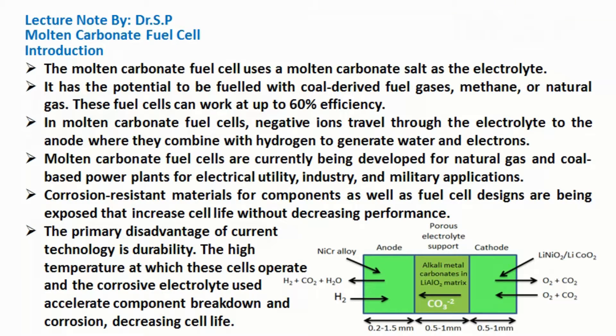Molten carbonate fuel cell introduction. The molten carbonate fuel cell uses a molten carbonate salt as the electrolyte. It has the potential to be fueled with coal-derived fuel gases, methane, or natural gas. These fuel cells can work at up to 60% efficiency.